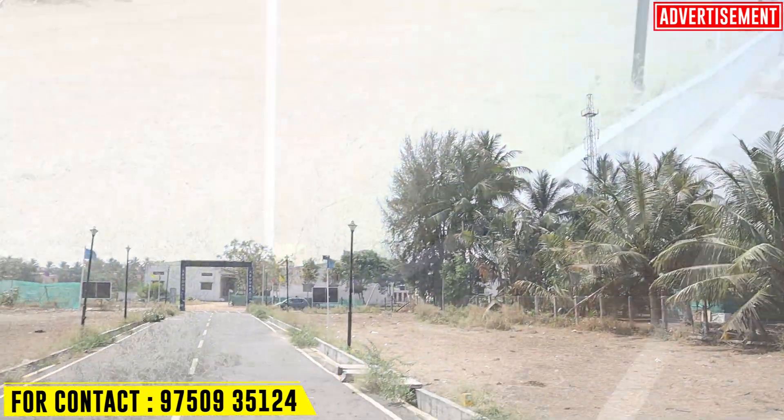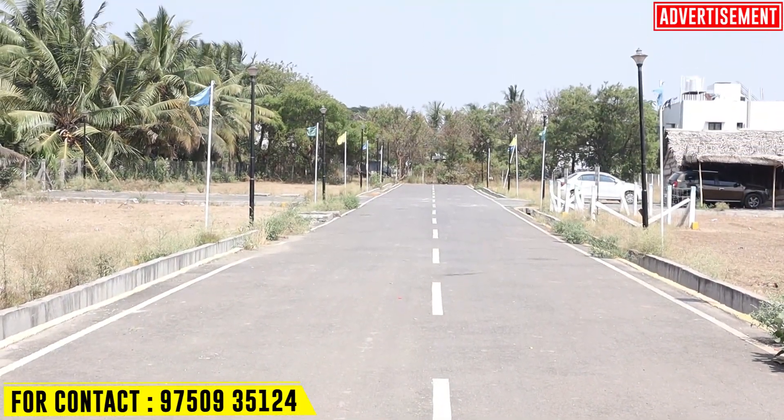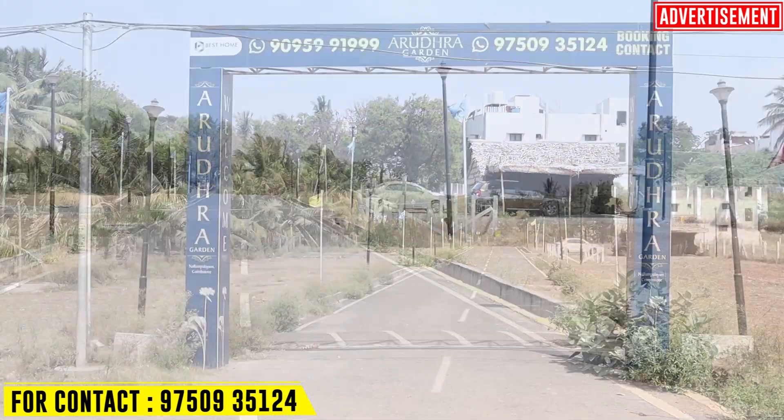What are the facilities in the project? We have street lights and a drainage facility. There is a 30-feet road, and also 33 feet on the corner side. There is an entrance as well.